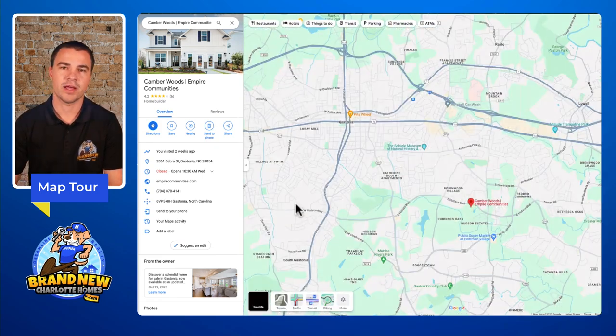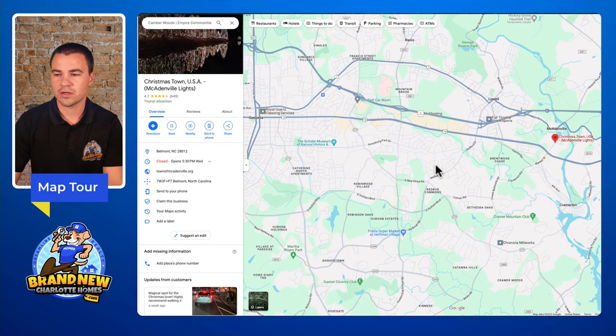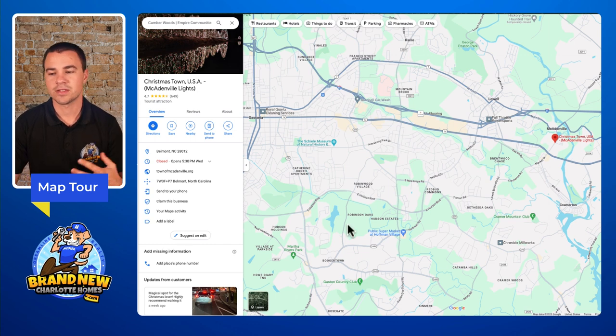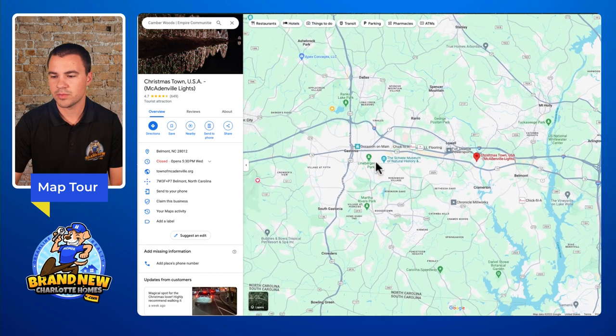With the time of year, you're not far away from McAdenville — McAdenville is known as Christmastown USA, and it's right down the corner. If you want to go see the lights, that's an awesome tradition you can start up being right down the road from your neighborhood. And I'm not joking when I say it gets very busy and congested on Interstate 85 just to go see the lights, but living nearby you'd be able to just avoid all that.